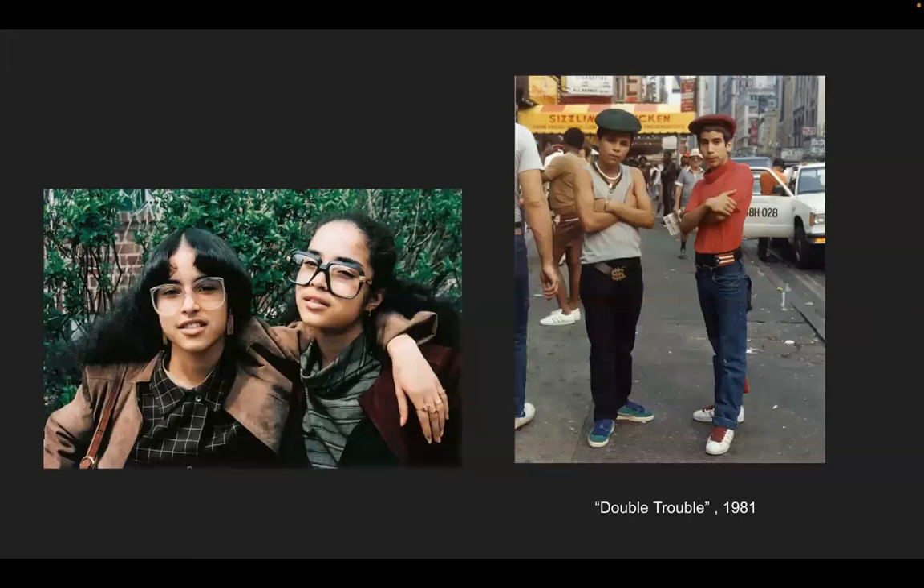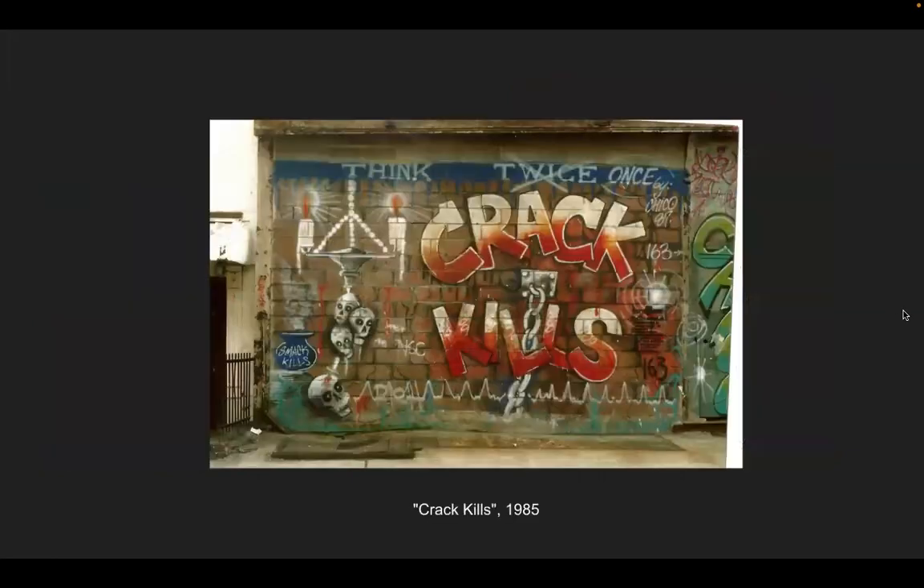'Double Trouble,' 1981. Shabazz took pictures of African American populations in New York City, as well as Puerto Rican and Dominican communities — their communities on the East Coast are highly mixed. 'Crack Kills,' 1985: there had been a drug epidemic, and people put up murals advising youth, children, and adults not to engage in drug use. It was a very big deal — many people in the community were lost to drug addiction. Shabazz showed what the community needed to do for themselves and what to stay away from.